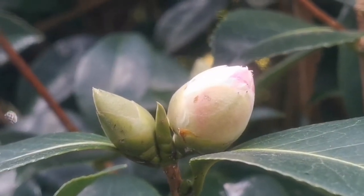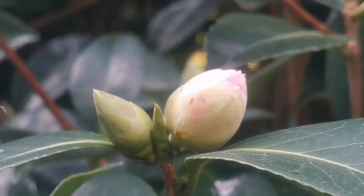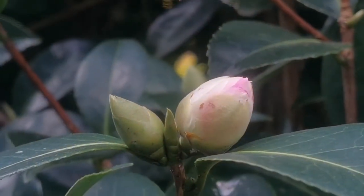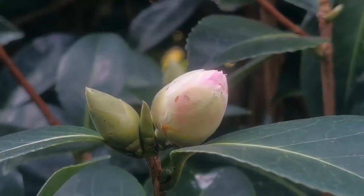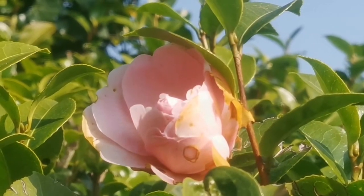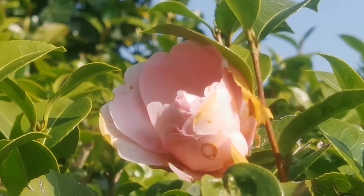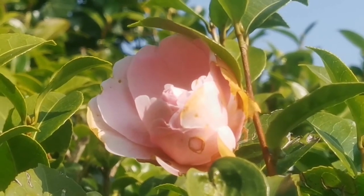This camellia will flower later than other camellias. Some of the others I have seen already have finished. This one is just starting because it is growing in a shady location. But this one is the same variety and it is flowering in the sunshine at the same time, so it has bloomed already.